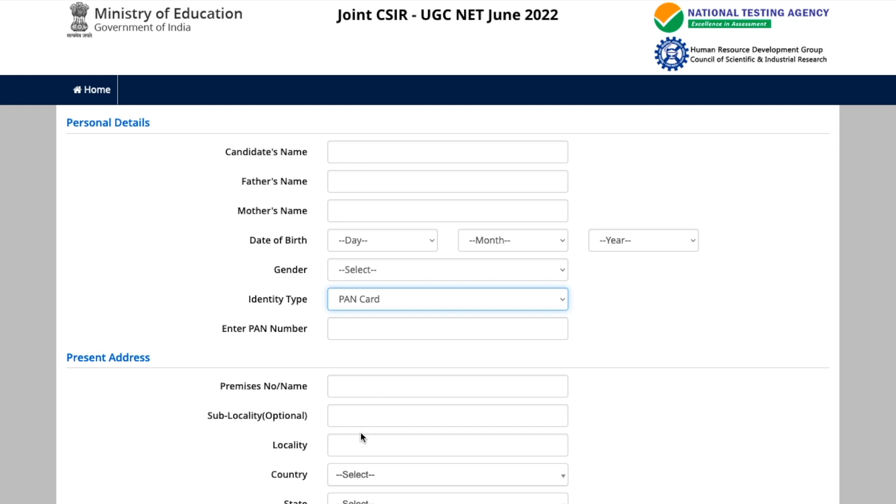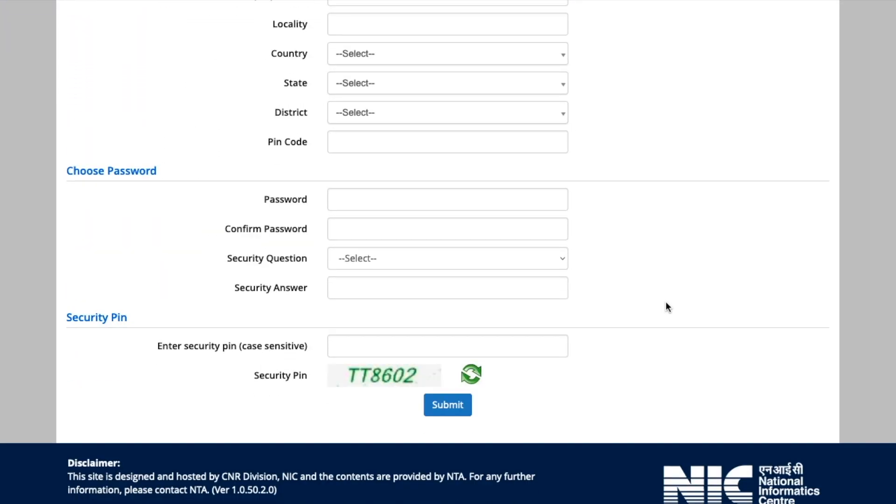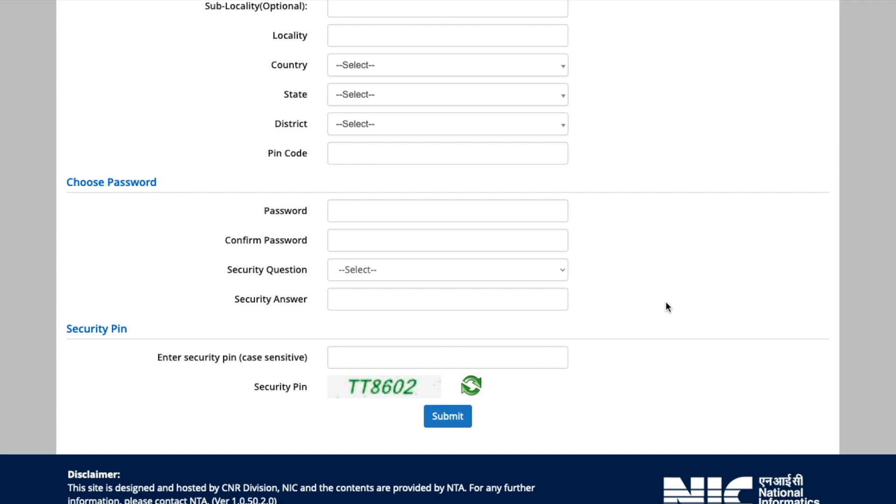So make sure that whenever you are ready, you go ahead and register for this exam. That's it for this video. If you need a detailed video on how to fill the form, I will definitely make one. Make sure to subscribe to this channel and share this video with your friends so they also know that the application form filling has started for the CSIR NET exam.